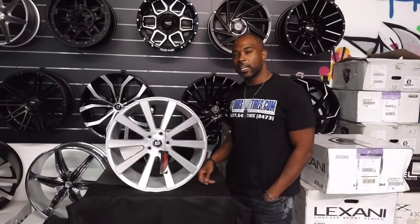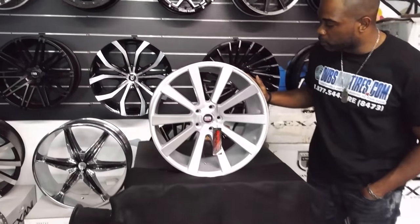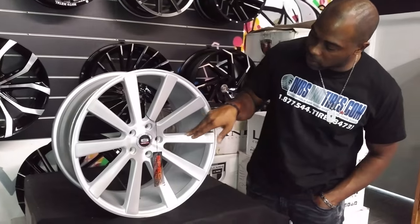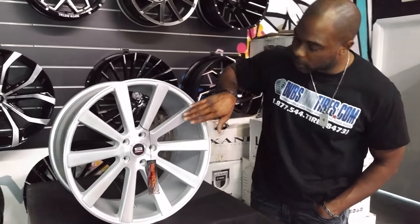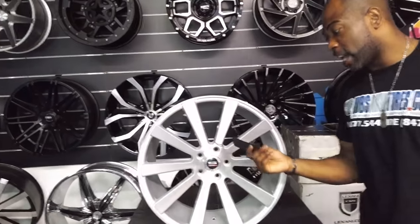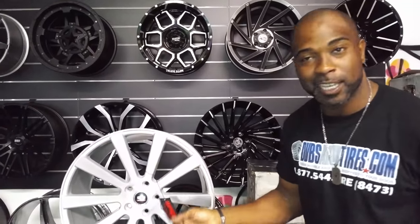Right now we're looking at the Spec 1 SPL002. This is the luxury line for Spec 1. This is a 20x10. It has a brushed face with silver inside of the spokes. You can see the detail of the brushed spokes. And you got your brand new Spec 1 tag on it, which you won't receive by the time they get to you because they'll be mounted and balanced.